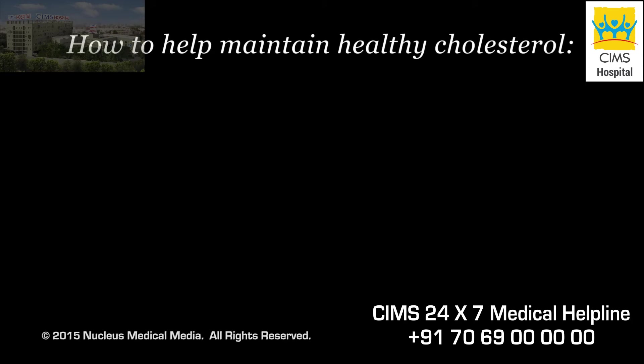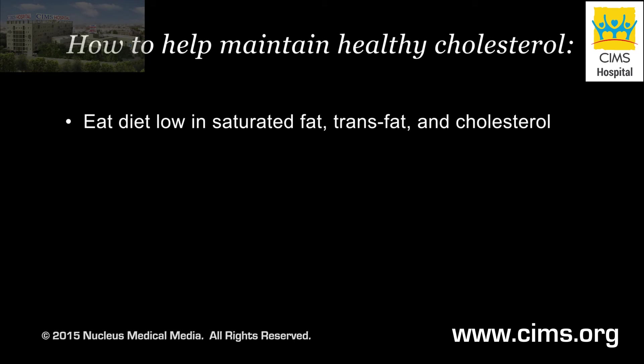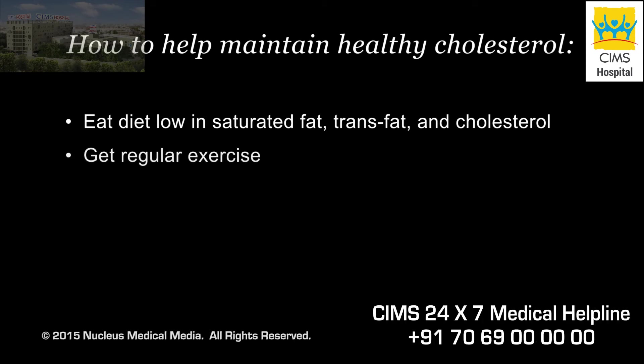In many cases, the same steps can help maintain healthy cholesterol and triglyceride levels, such as eating a diet low in saturated fat, trans fat and cholesterol, and getting regular exercise.